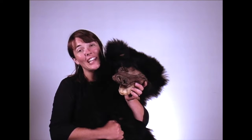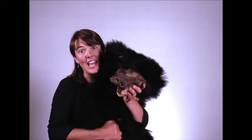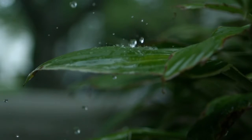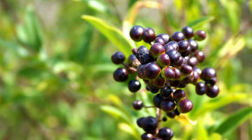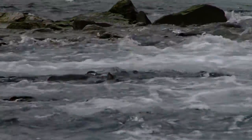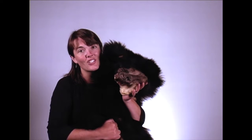Black bears are classified as carnivores, but really they're omnivores and they'll eat just about anything. In the springtime they'll eat emergent green plants. In the summer, maybe some fresh huckleberries with a few fish or some meat thrown in here and there. Really, they're opportunistic eaters — that means they'll eat just about anything.